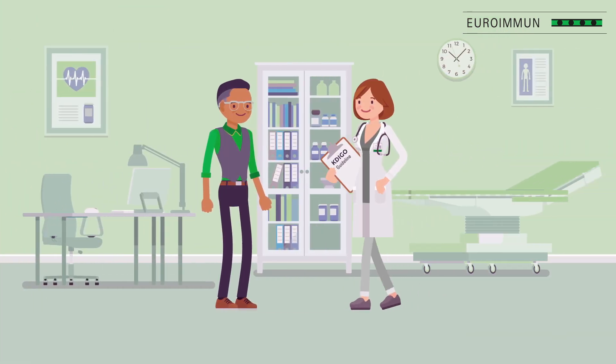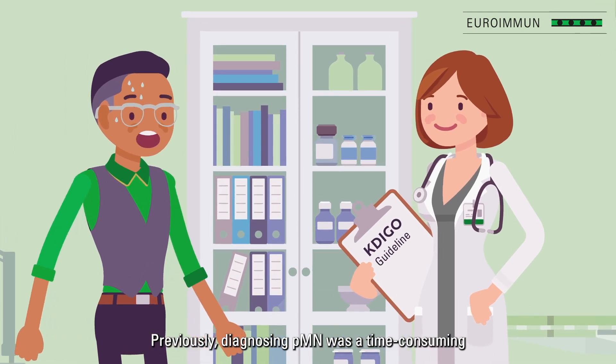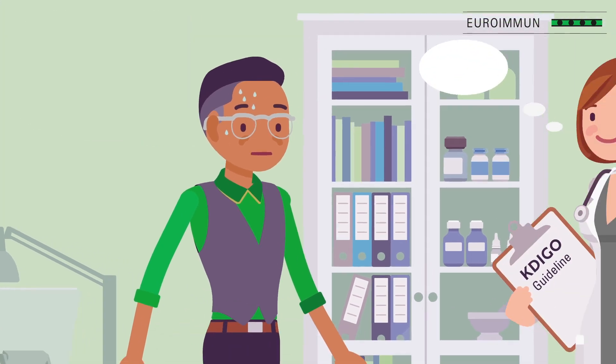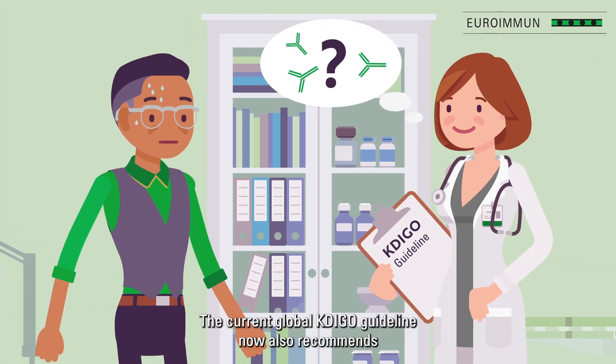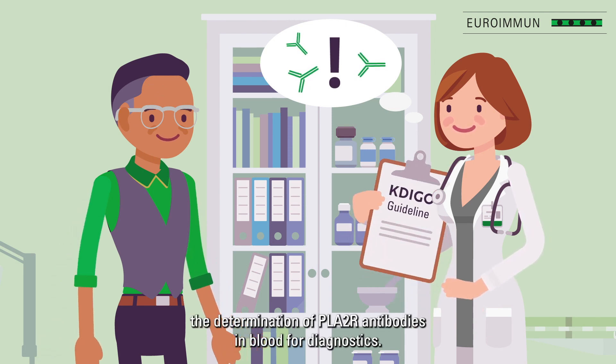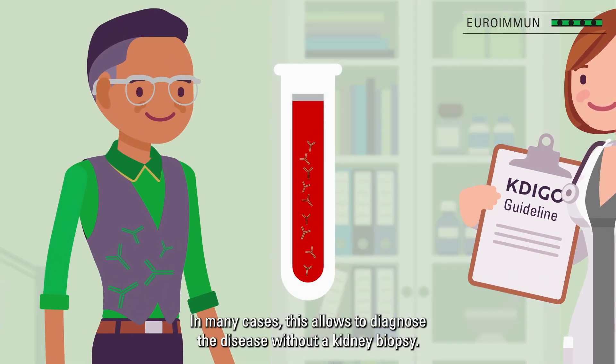Previously, diagnosing PMN was a time-consuming and invasive process that required a kidney biopsy. The current global KDIGO guideline now also recommends the determination of PLA2R antibodies in blood for diagnostics. In many cases, this allows diagnosis of the disease without a kidney biopsy.